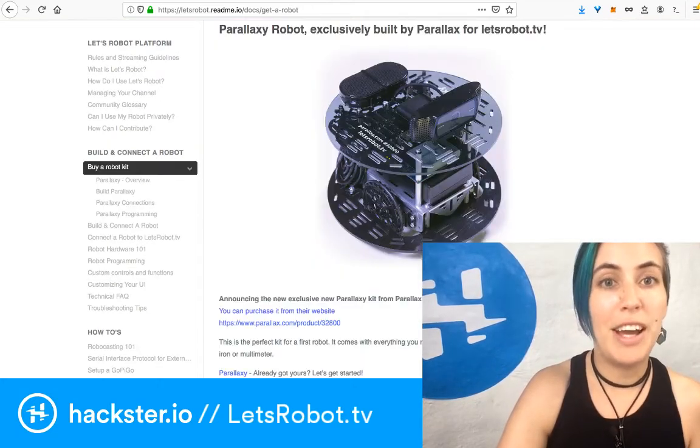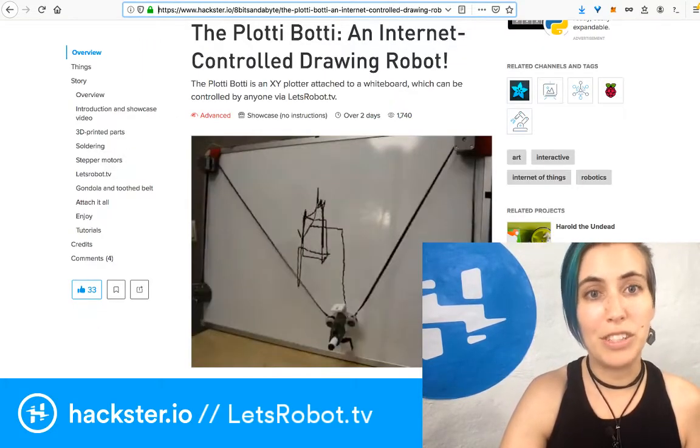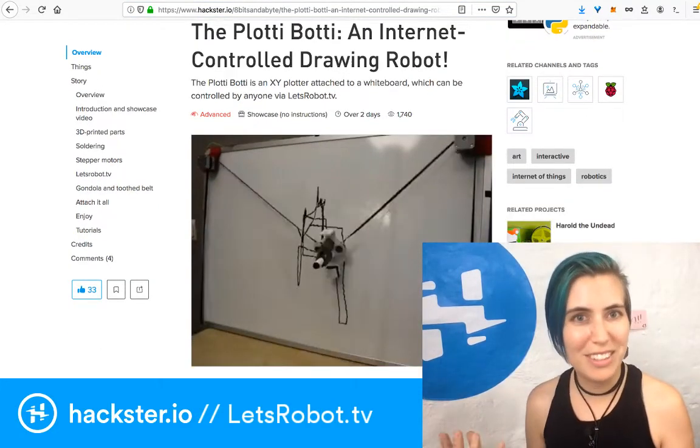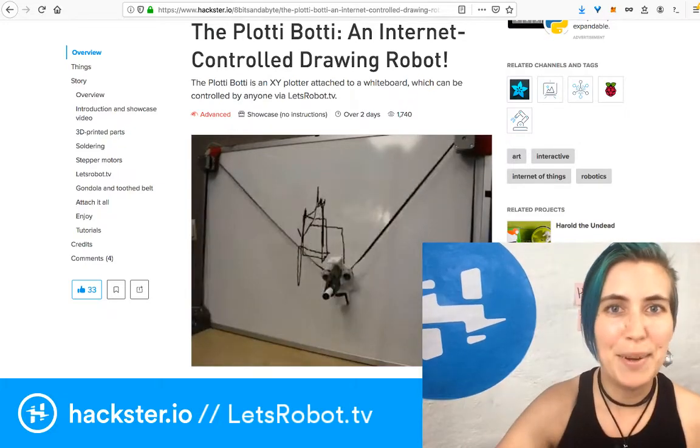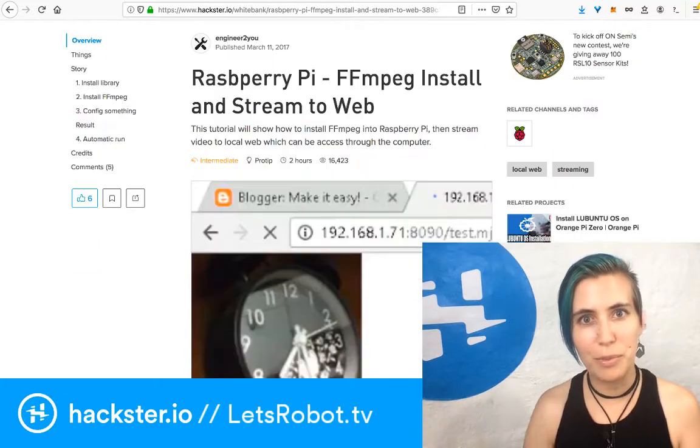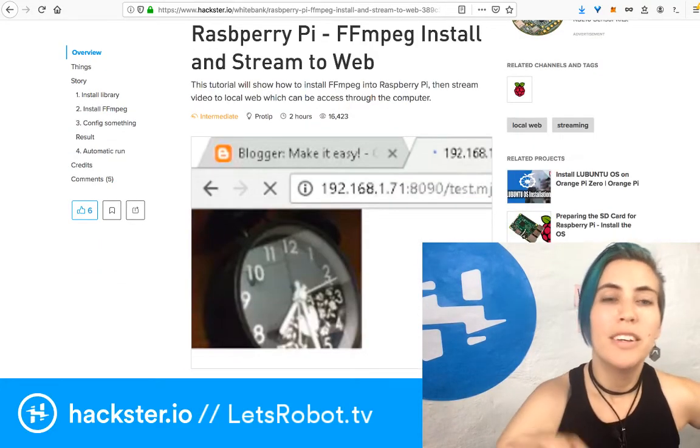There are a couple of projects on Hackster that are already using LetsRobot.tv. For example, the Plotty Body — a vplotter that draws on the wall and you can control from the internet — and that points to another one about streaming to the web from a Raspberry Pi.